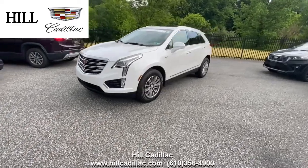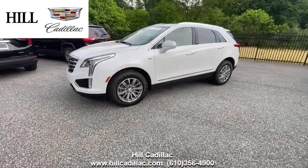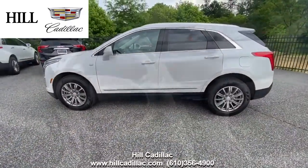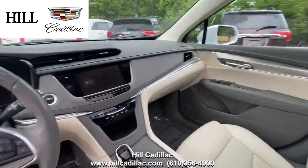On our lot, we have this certified pre-owned 2018 Cadillac XT5 in white. It has 24,700 miles on it, has had one owner, and has a clean Carfax report.